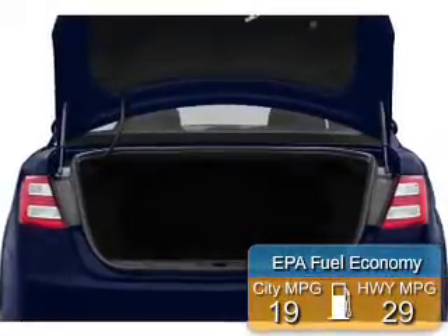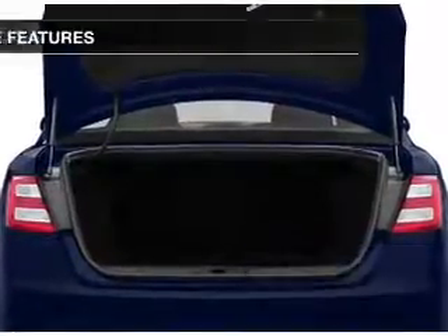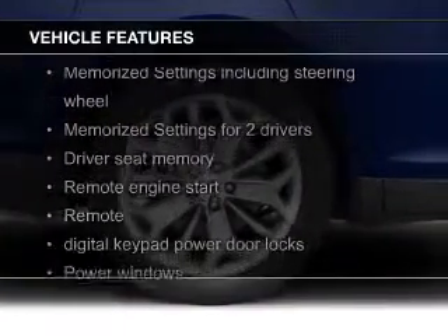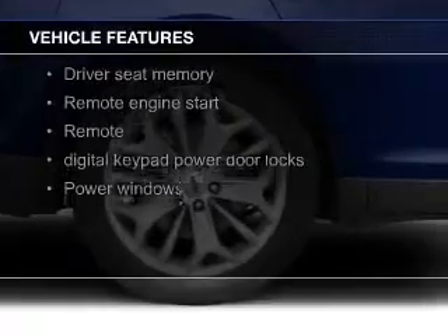Great fuel efficiency saves you money by requiring fewer trips to the gas station. The features include electric trunk, push button start, leather seats, heated seats, and Bluetooth connectivity.